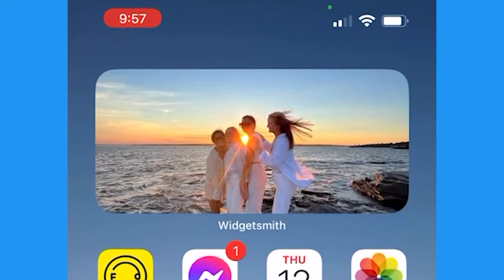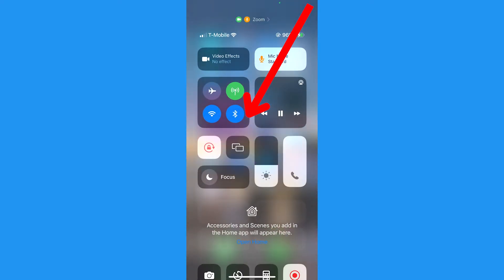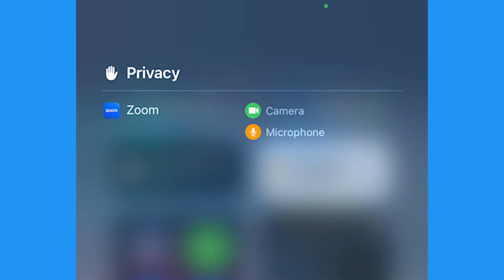To find out which apps are using your camera, microphone, or even your location, swipe down from the top right corner of your iPhone screen. In this case, you can see Zoom, and if you tap there, you can see which apps specifically are using them so that you can know which to close.